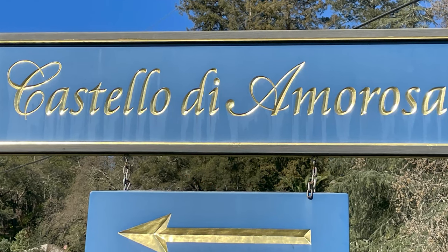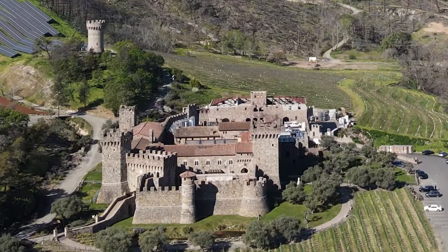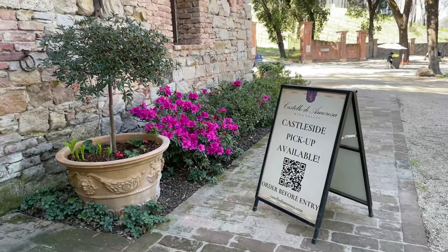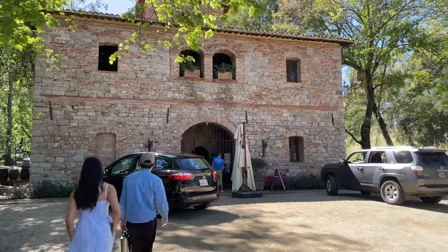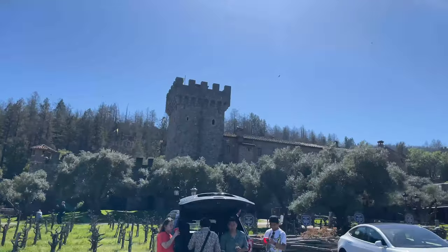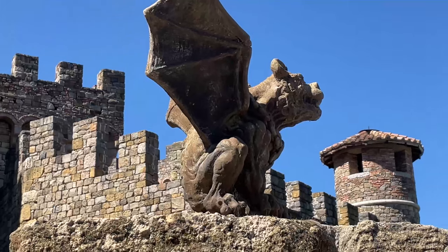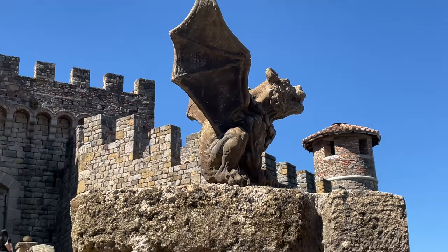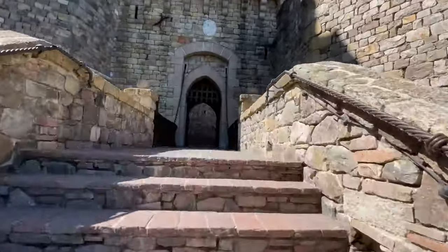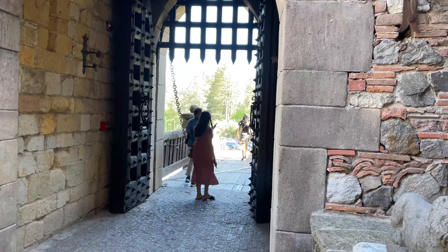Castello di Amorosa is set in some beautiful rolling hills. This medieval castle is classic Napa Valley. As you enter the property, they check to see whether you have a reservation — no reservation, no problem. You can stop at the lovely gatehouse to buy three bottles of wine to get access to the property. The three-bottle minimum can include their grape juice, which only costs $14 a bottle. The castle is a labor of love that took 15 years to build, constructed with 8,000 tons of hand-squared stones, some imported from Italy and some produced locally. The drawbridge over the moat is one of the areas you can explore without a tour.